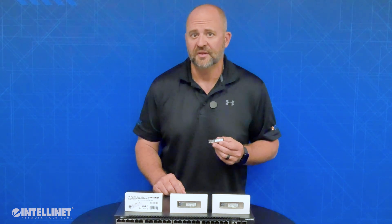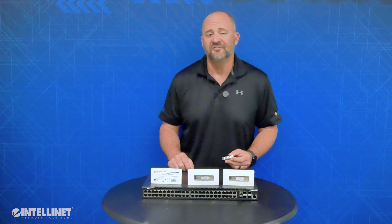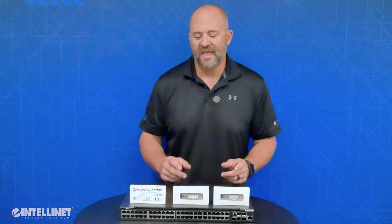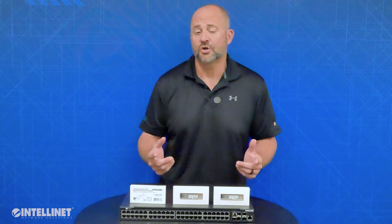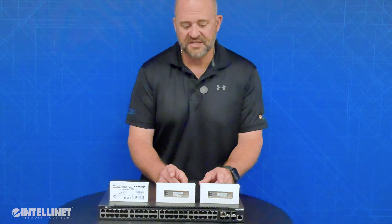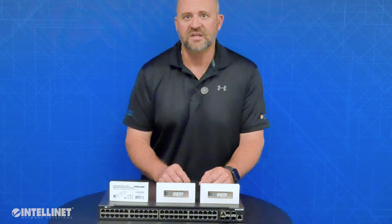Model 507462 is also Cisco coded and has a data transmission distance of 984 feet. We also have two options compatible with HP switches, servers, and routers, as they're coded for HP. These are our single-mode and multi-mode options, models 508759 and 508766.